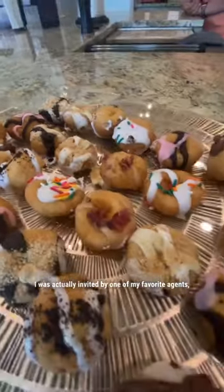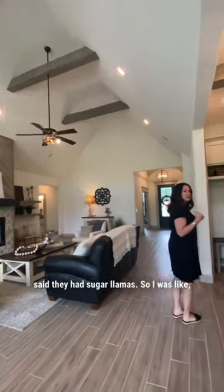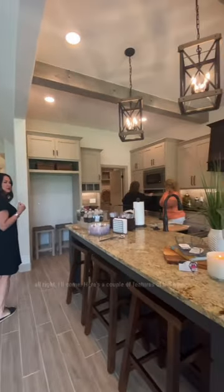I was actually invited by one of my favorite agents, Kim, to her broker's open and she said they had sugar llamas. So I was like, all right, I'll come.